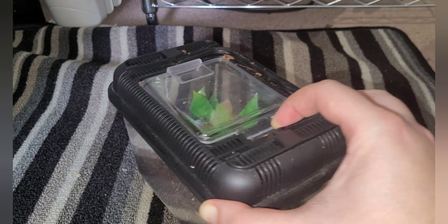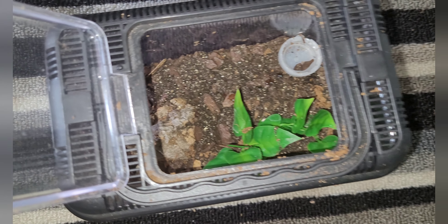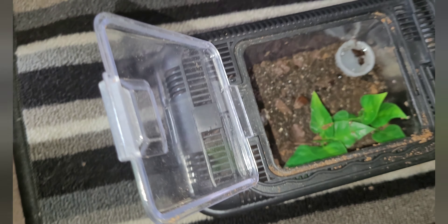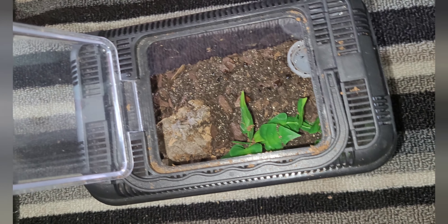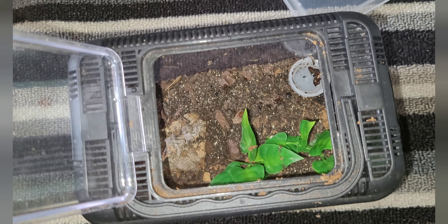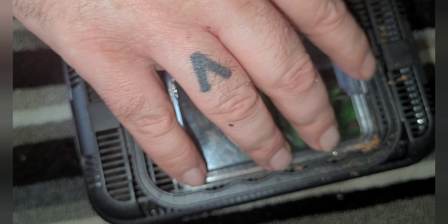That's my Grammostola pulchra - fed and watered. Next one, Lemon's getting that off for us. That's Ashton, our Tliltocatl vagans. Again it's another one we don't really see very often. I'm just going to give it a drop of water and pop in a tiny little cricket while I've got it here, just saves me going back down to the bottom shelf when I'm feeding my spiders shortly. Little cricket in there - and that's it. Now we're going to the next shelf.